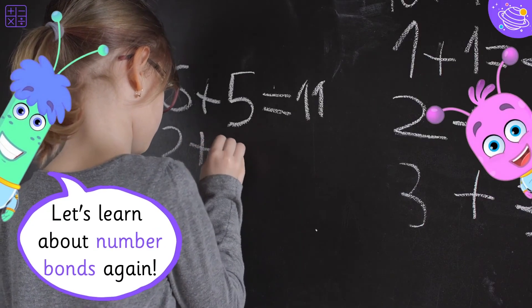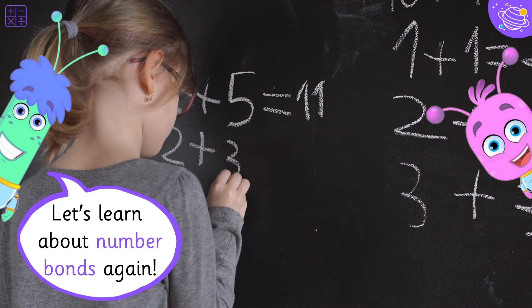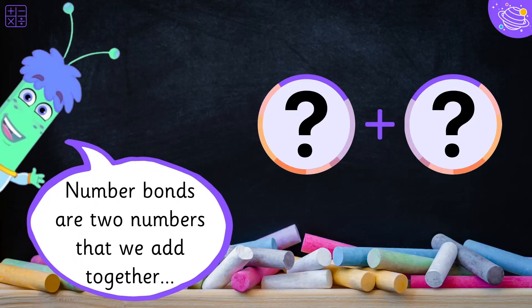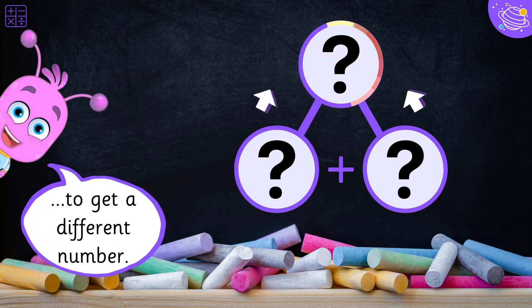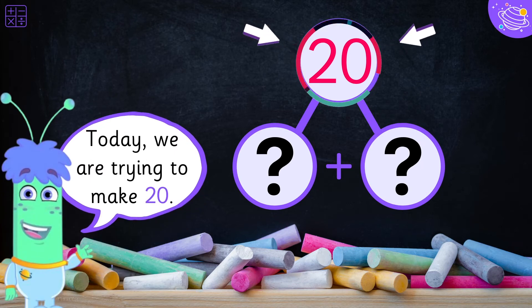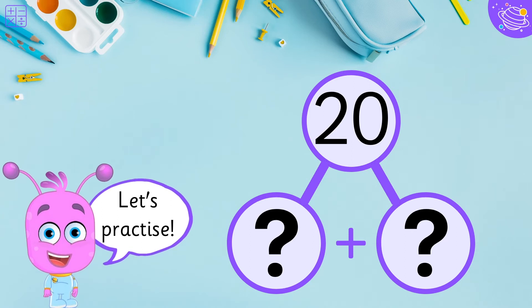Let's learn about number bonds again! Number bonds are two numbers that we add together to get a different number. Today, we are trying to make twenty. Let's practice!